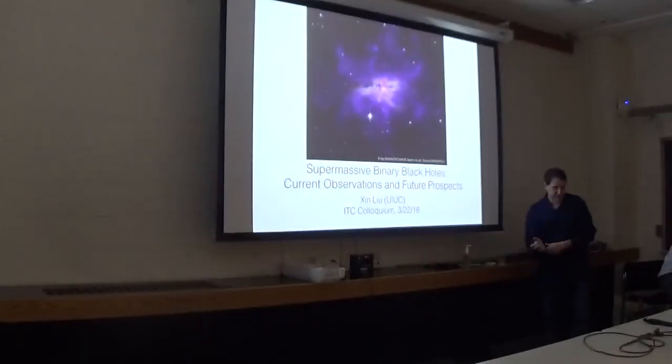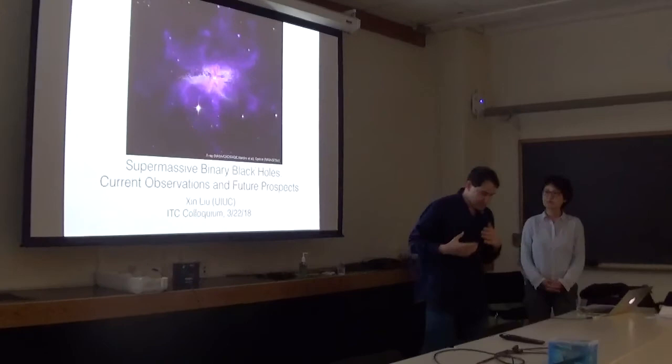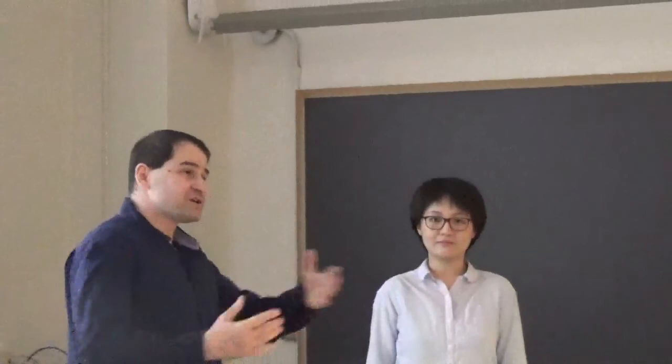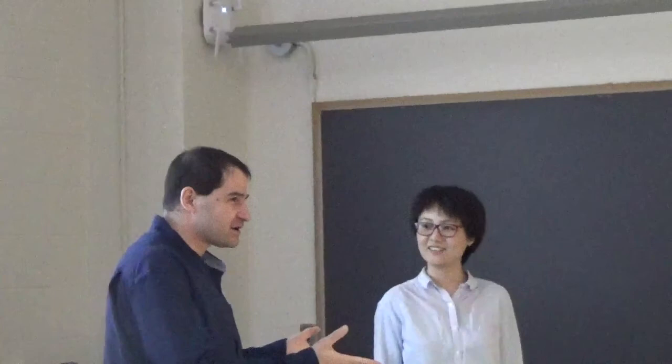We're very fortunate to have Jin Lu from the University of Illinois, Urbana-Champaign, to talk to us about supermassive binary black holes. Before coming to Urbana, Jin was actually here — she was a postdoc here for two years, and her husband is also an astronomer who was also here, and is now also in Urbana.